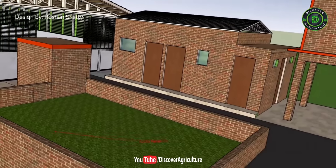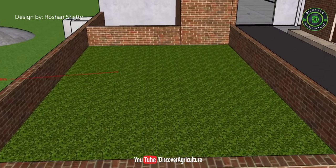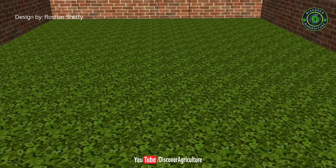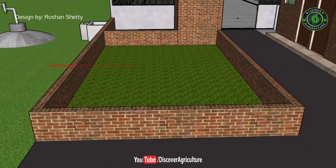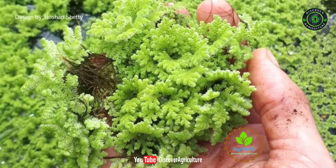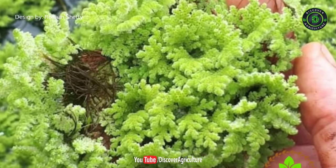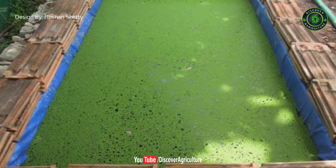This is the azolla farm. Azolla is a free-floating, rapidly growing aquatic fern on the water surface. Azolla cultivation helps the farmer to reduce the cost of livestock feed supplement, and it is useful as a feed supplement for livestock. Under ideal conditions, the azolla plant grows exponentially, doubling its biomass every three days. It will help to increase milk production.